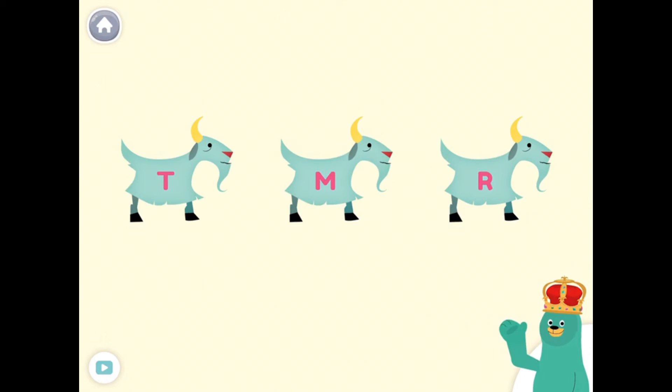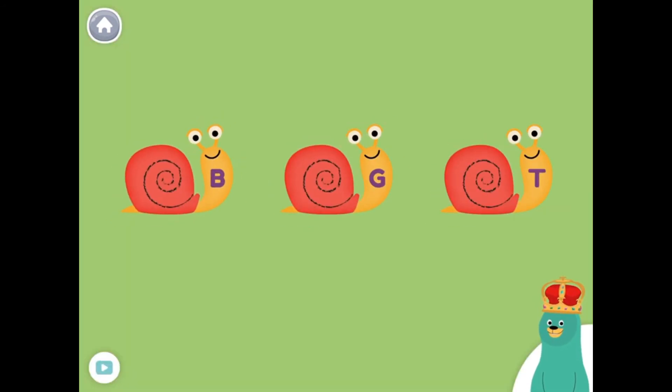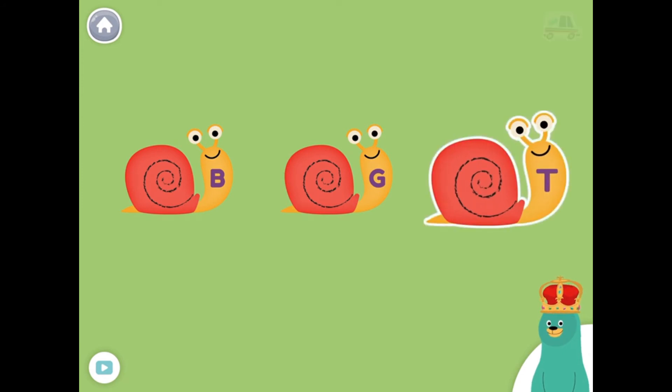Which one has the letter M? Tap it. M. That's right. Which one has the letter T? Tap it. T. Yay!